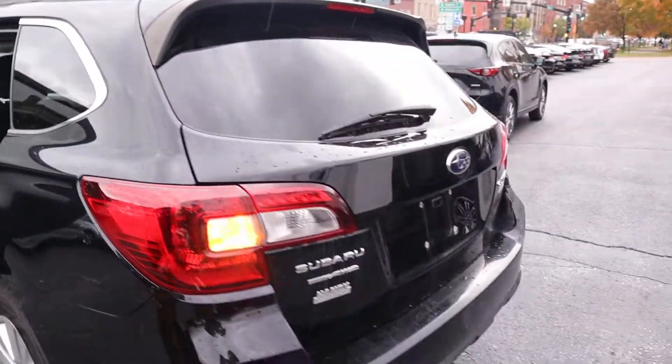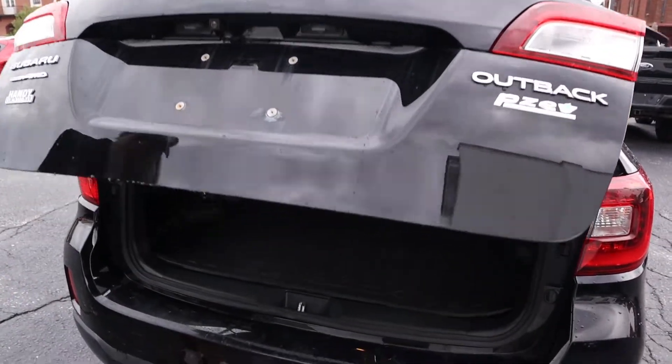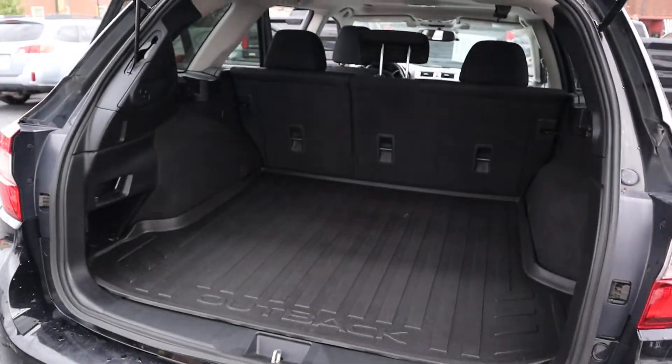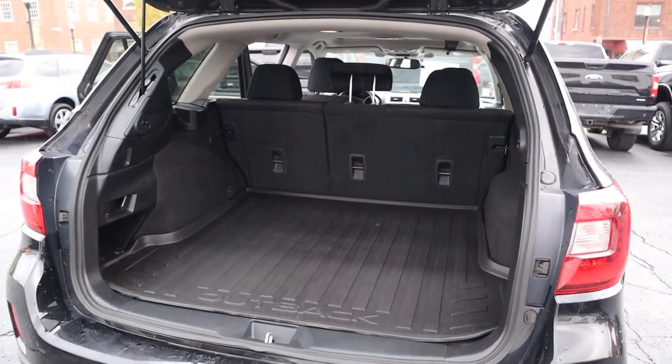If we take a look into the trunk here you can see there is quite a bit of room back here and there is a 60/40 split in the back to lay the seats down as well if you do need more room.